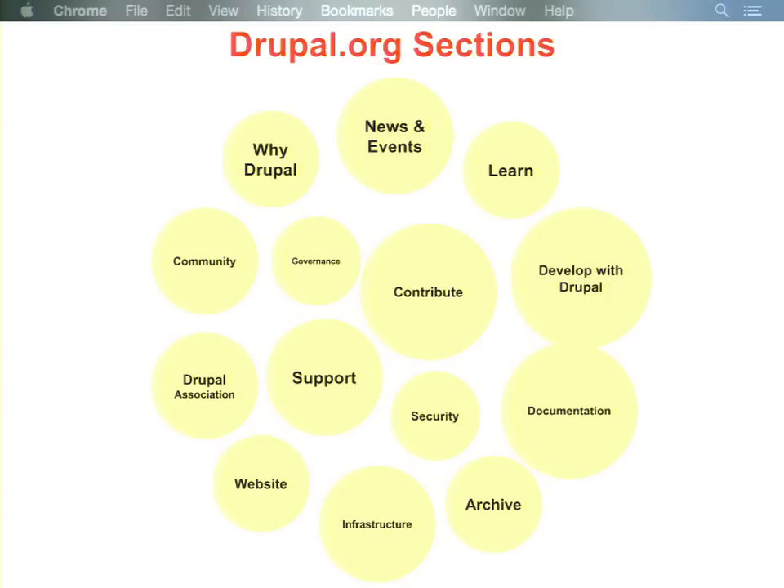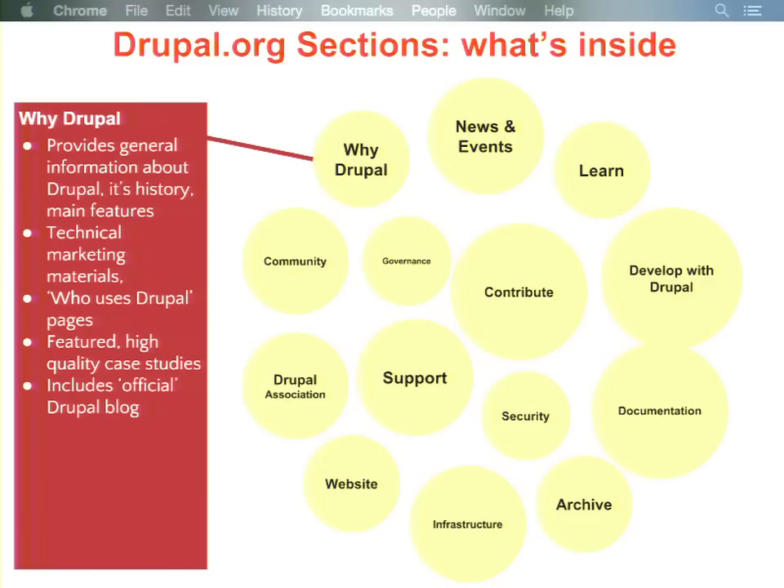These sections will make up the top level of Drupal.org's sitemap with subsections and a hierarchy within them. We're anticipating this would accommodate all the content and activity happening on the site — essentially every piece of content will live in one of these sections, except for things like terms of service and standard footer links. I'll talk through a couple of these to give you a sense of what's inside.